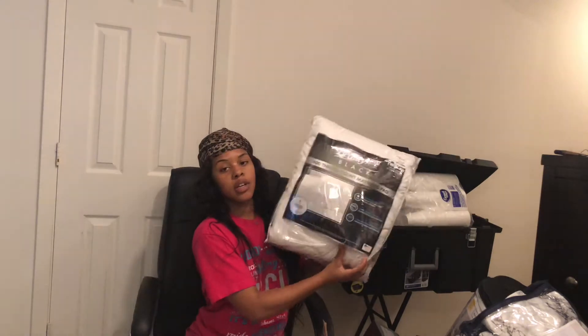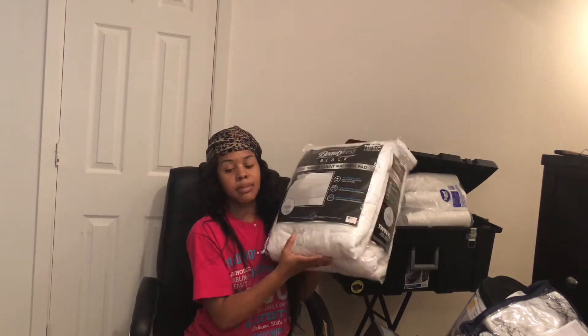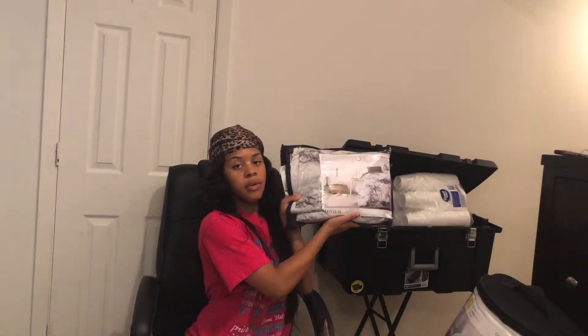I have a mattress pad — I actually have two of these mattress pads because I want my bed to be super soft. I got that problem, so I'm gonna do all the bedding stuff first. I got this from Amazon.